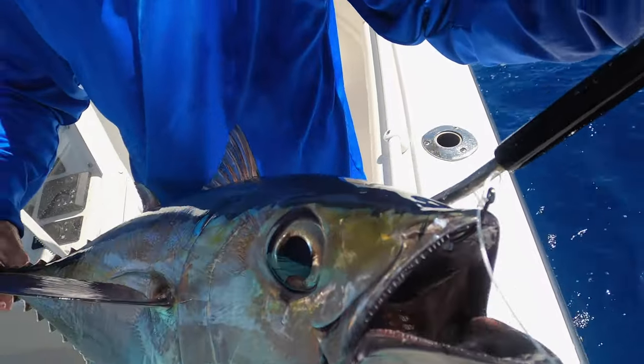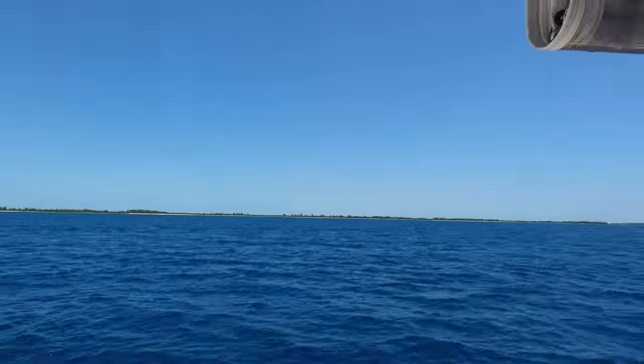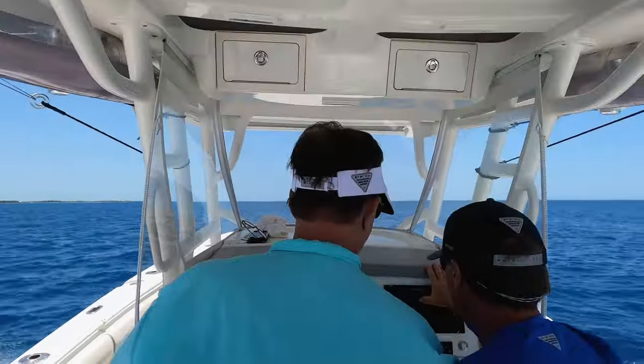We took a nice long circle in the Northwest Providence Channel looking for birds. Didn't see any that particular afternoon, so we decided to get back to Blue Marlin Cove.